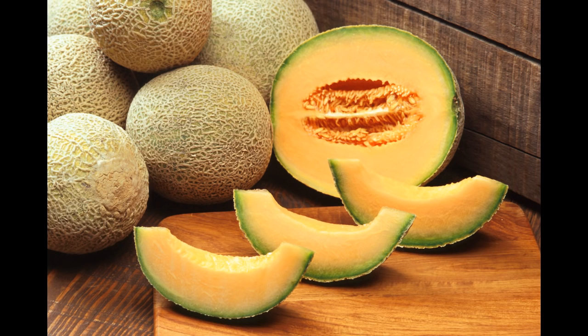Number 8: Cantaloupe Melons. Commonly referred to as musk melon in parts of North America and India, cantaloupe melons first appeared through cultivation in around close to 5,000 years ago.